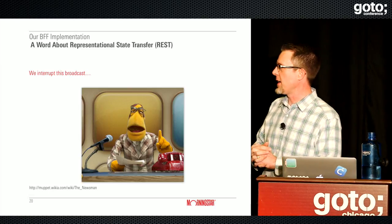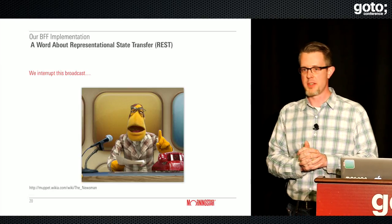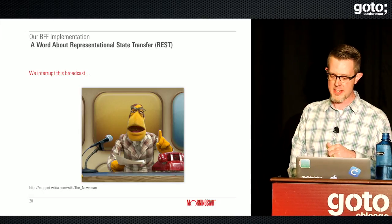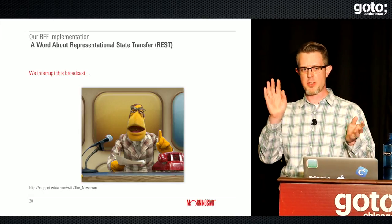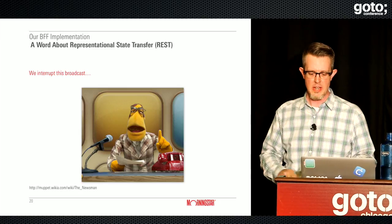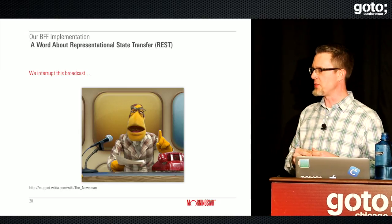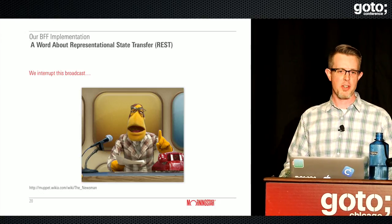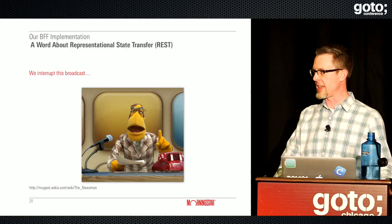Let me take a brief detour to talk about REST. Let's see if anyone can come up with a definition of what a REST service looks like.